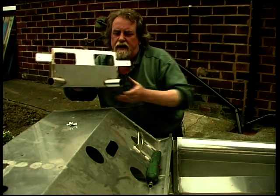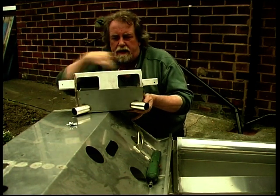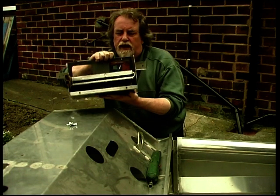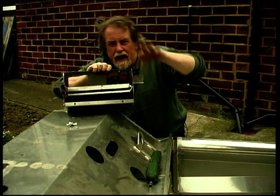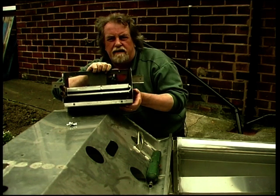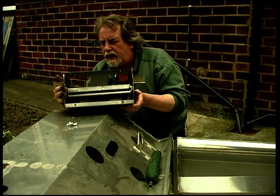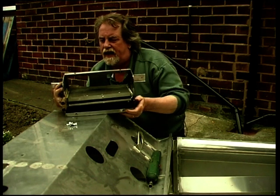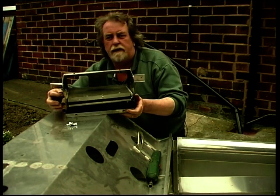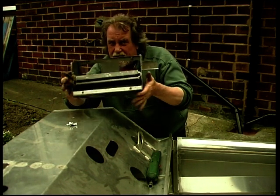This is the heater box as supplied by Quantum — this bit they supply, and this bit comes out of the donor Sierra: the heater matrix, buried within huge amounts of plastic and bits of old metal. You just take it out and chuck it all away. Very, very simply it slots in there like that, and you secure it with a couple of self-tapping bolts and you've got yourself a complete heater unit.